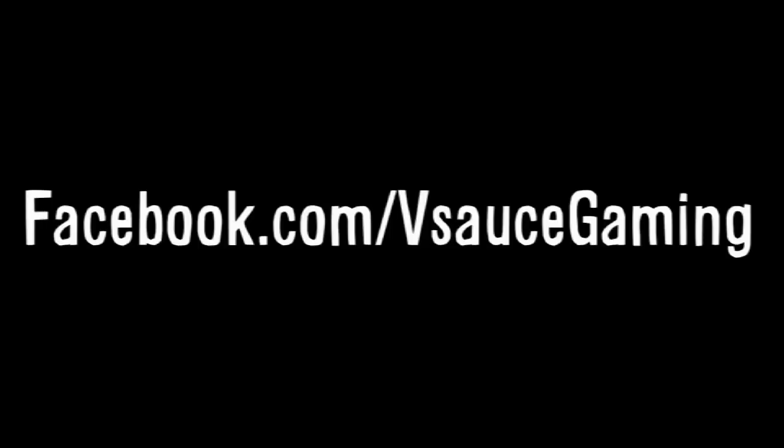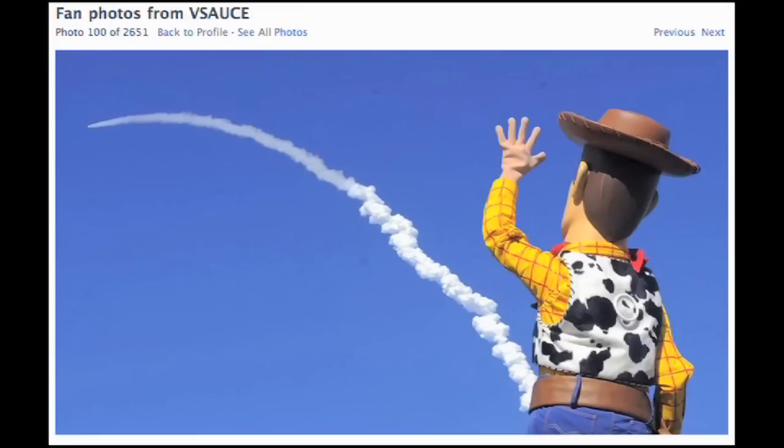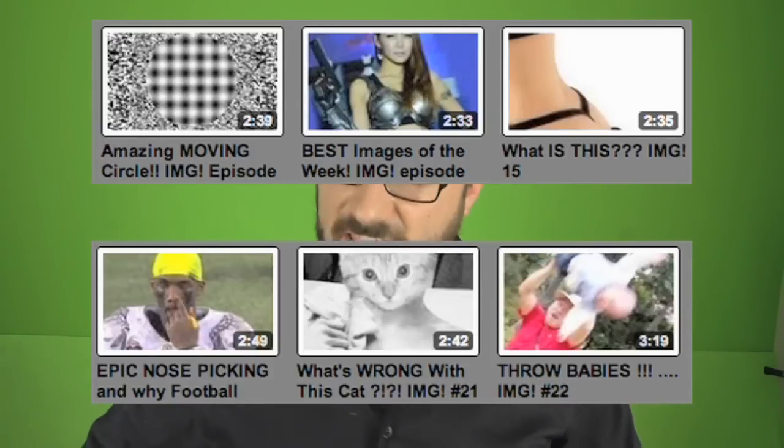On Facebook.com slash Vsauce Gaming, you guys have been submitting cool stuff as always — a toaster that burns skulls into your toast and Woody being epic. Be sure to like us on Facebook to see more images and submit your own. Click on any of these pictures to watch other episodes of IMG and, as always, thanks for watching.